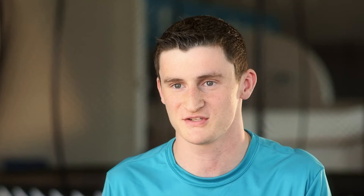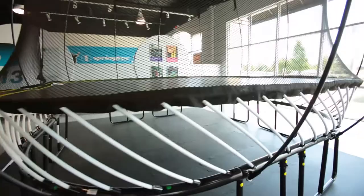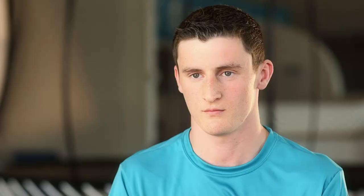I do remember the first time I saw a Springfree trampoline and I was blown away. I always thought you needed springs to jump on a trampoline. I grew up that way. As soon as I jumped on it, I knew that this trampoline was like no other.